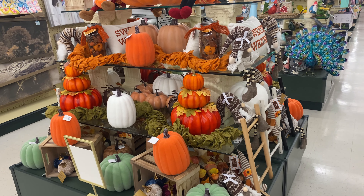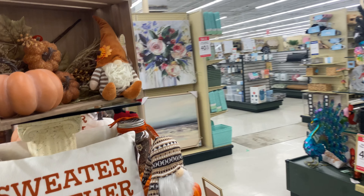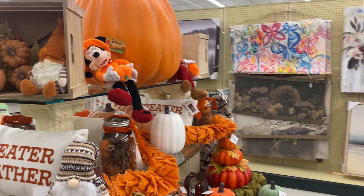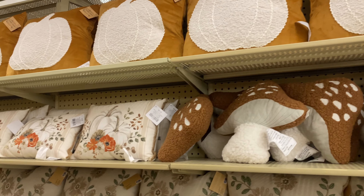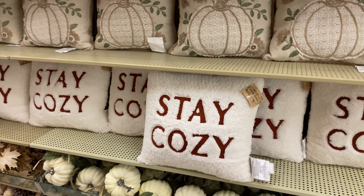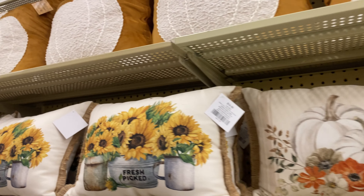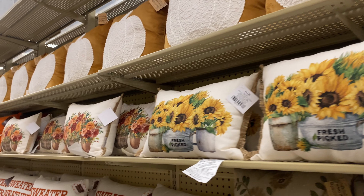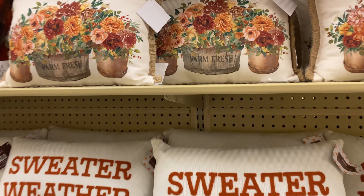I came here because Carmelo wants this tube thing that has sea animals in it. He's looking for a humpback whale that he lost and wants to replace it, so I hope they have it. These are them right here — I think he's looking for that humpback whale right there. I'm gonna grab the humpback whale and the shark one.